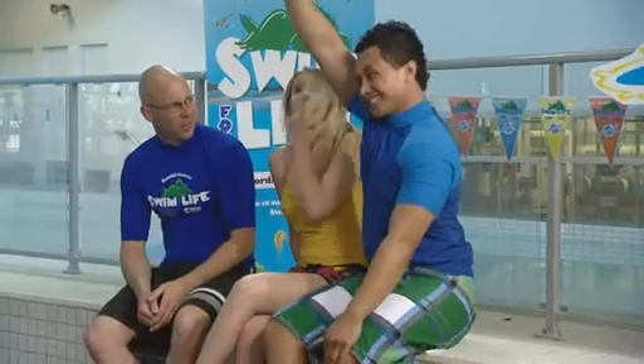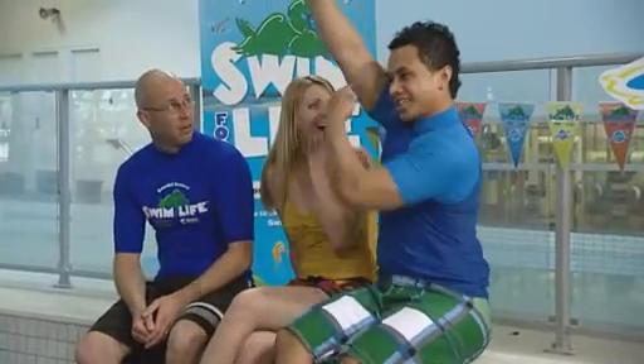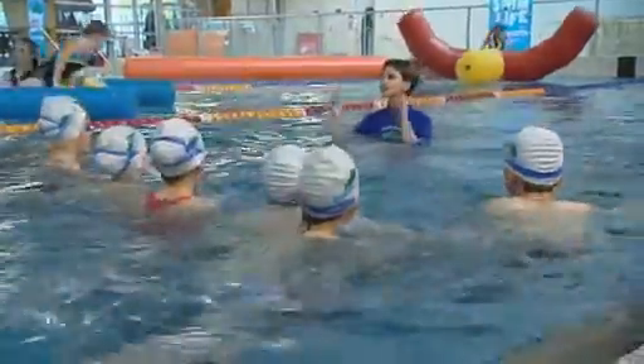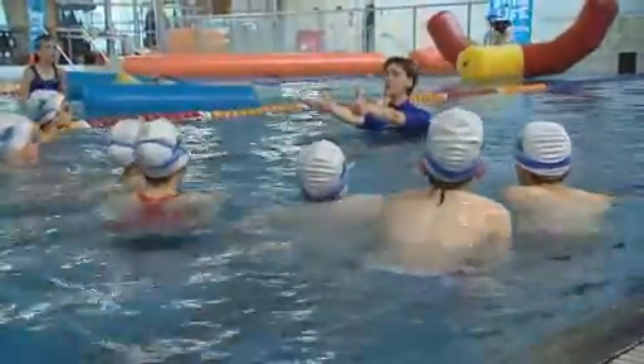But what if you don't have a flotation device? You could ask for help — that's one thing you could do. You could float by yourself, or tread water. Brilliant, that's exactly right. Okay guys, let's go deeper and practice our treading water.